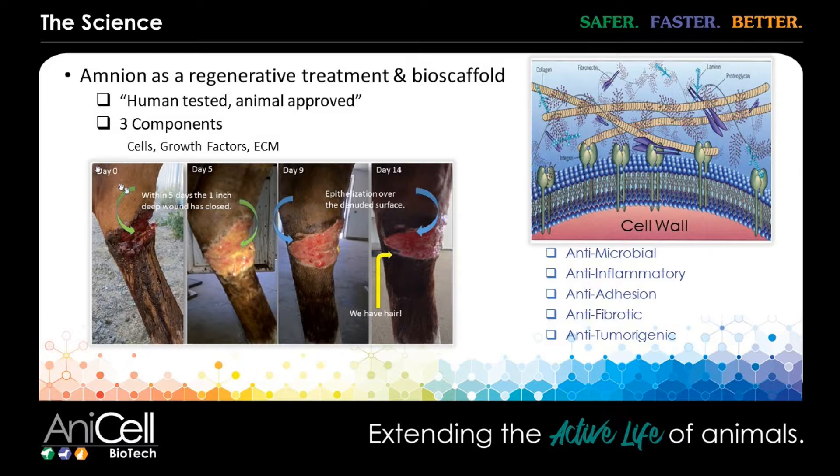Some of the real benefits to amnion is that amnion, like only a few other tissues in the body, is an immune privilege site. So we don't see reactions to the tissue. The mesenchymal and epithelial stem cells that are present in the fluid are MHC class II negative. So you don't have reactions to the cells.